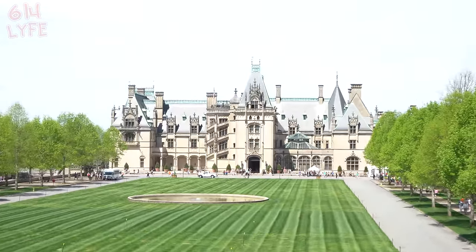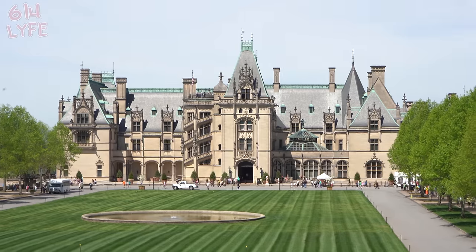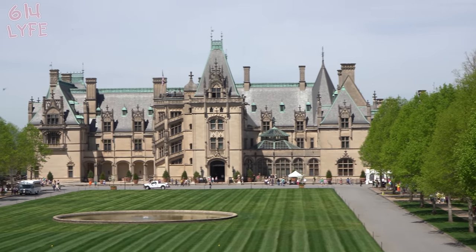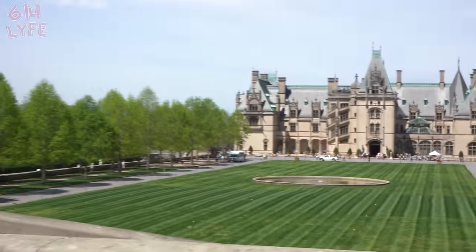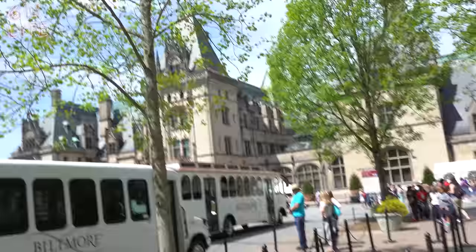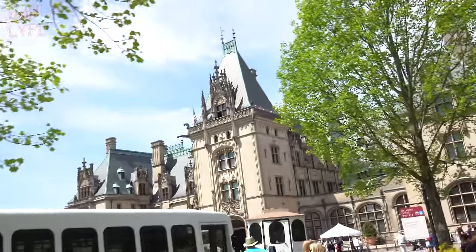Let's zoom in on that. It's enormous. Built in 1895 by the Vanderbilts. There it is — a little close-up of it. It's really big, and there's another part of it over there.